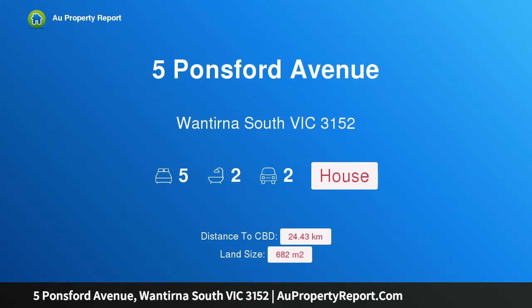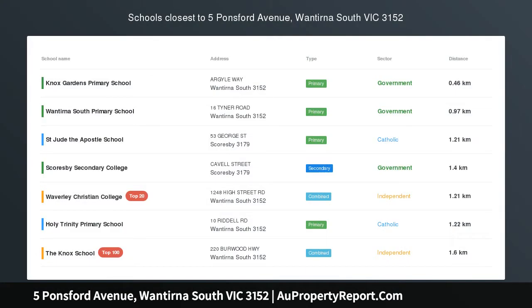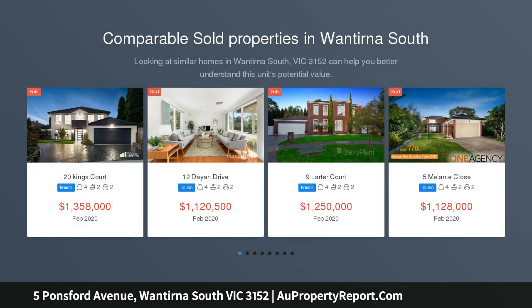Hi, I am glad to introduce property 5 Ponsford Avenue, Wontorna, South Victoria 3152. Renovated 5-bedroom home — room for everyone.